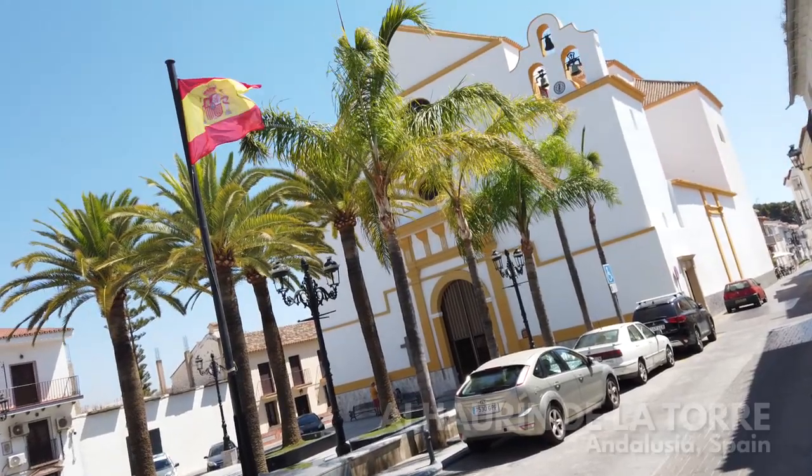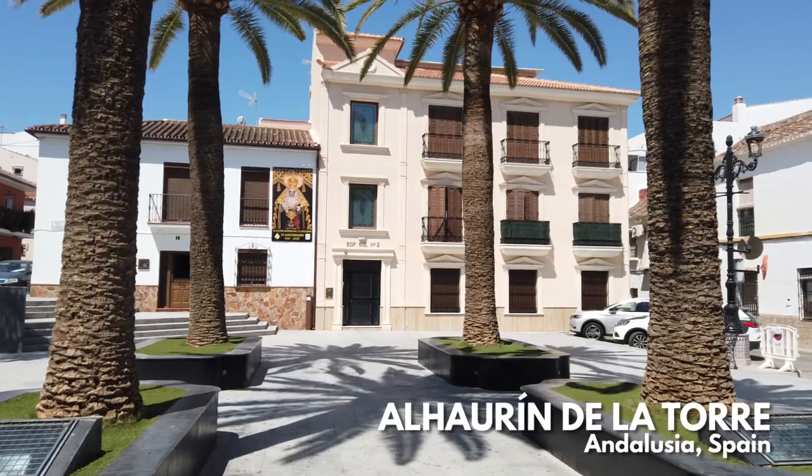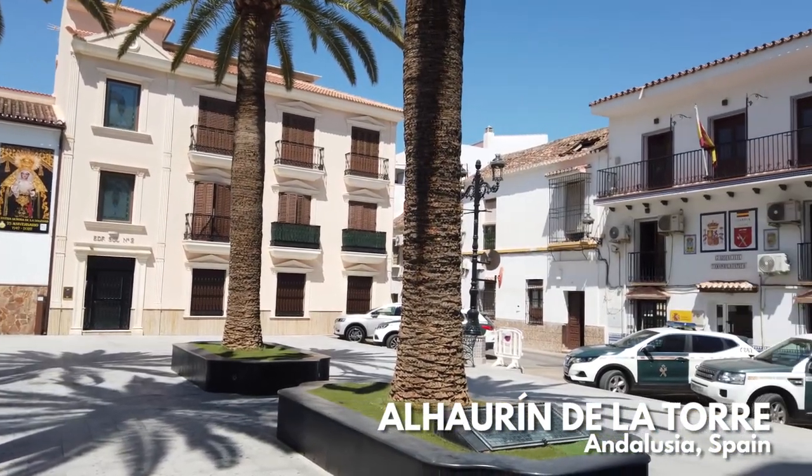Hello and hola! It is summer 2022 and I'm in Spain, and this is the traditional Andalusian town of Alorin de la Torre.